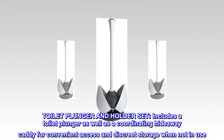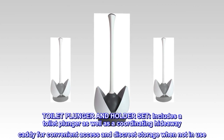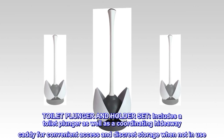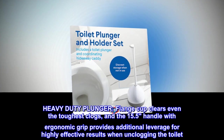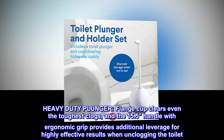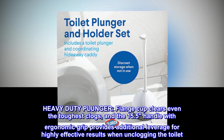Toilet plunger and holder set. Includes a toilet plunger as well as a coordinating hideaway caddy for convenient access and discrete storage when not in use. Heavy-duty plunger — the flange cup clears even the toughest clogs, and the 15.5" handle with ergonomic grip provides additional leverage for highly effective results when unclogging the toilet.